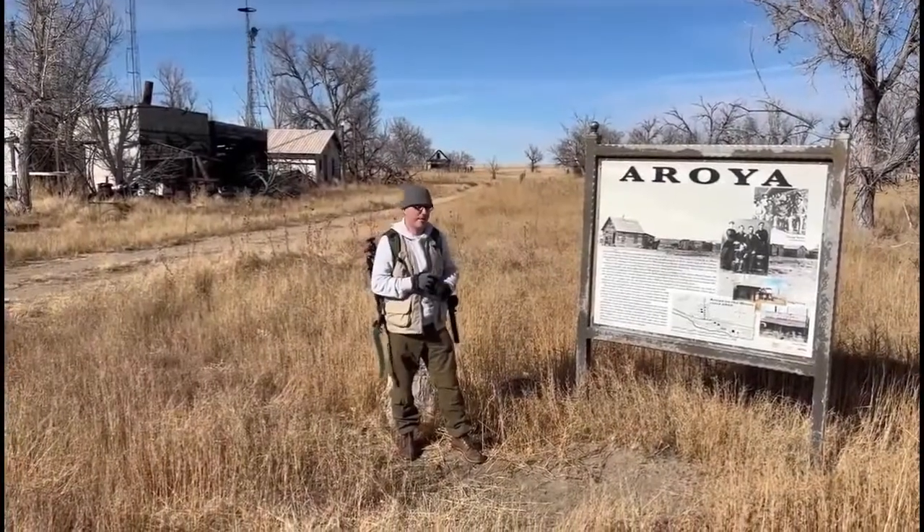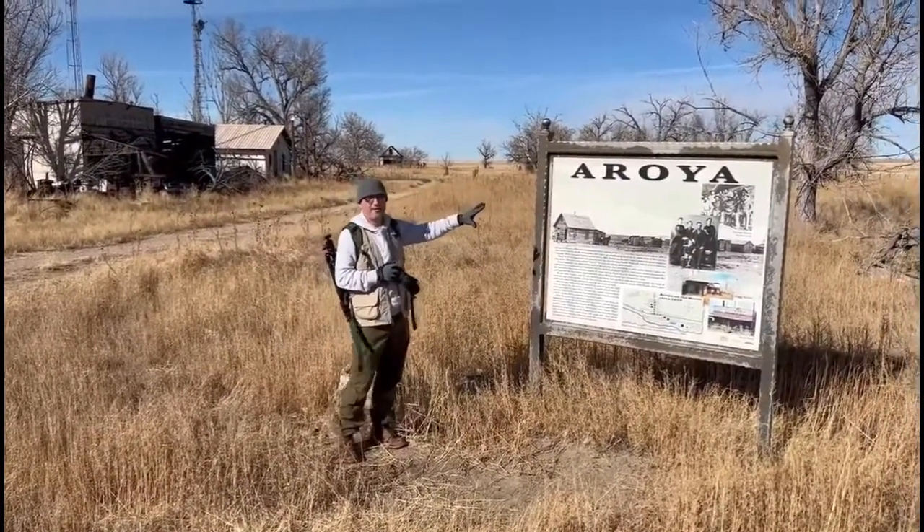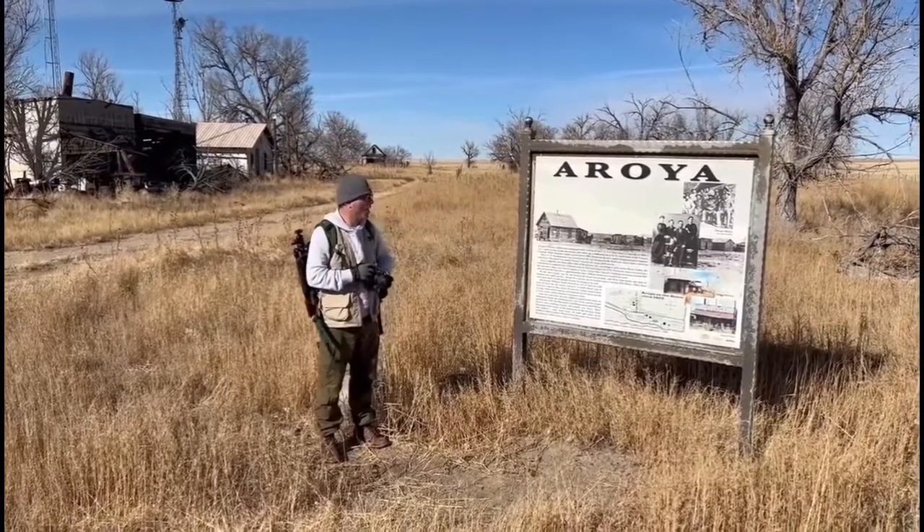Hello everybody, I'm Darren again, thank you for being here. As you can see from the signs, this is where I'm at — it's the abandoned town of Oroya, R-O-O-Y-A.